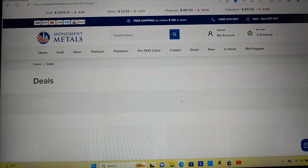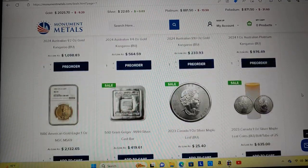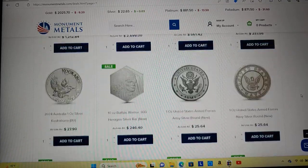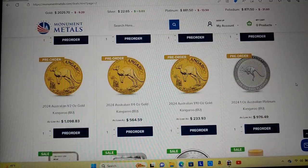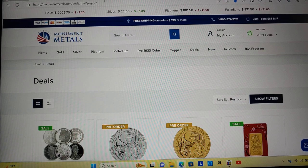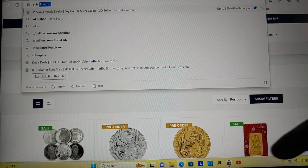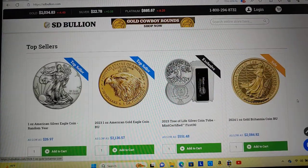That seems to be the best deals from Monument Metals. I'm not going to concentrate on gold too much because most of you guys don't buy gold online, and if you do I would just be super nervous. Let's check out Estibullion. They've got some Dragon stuff here.